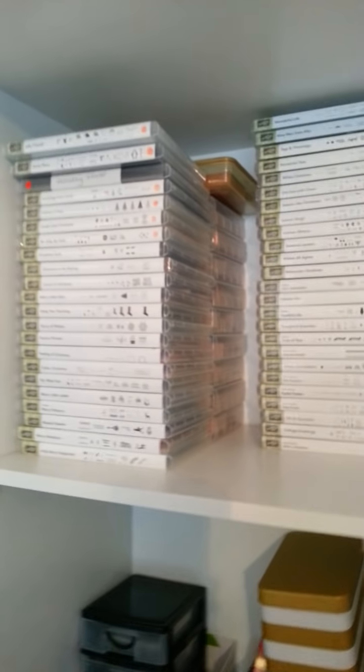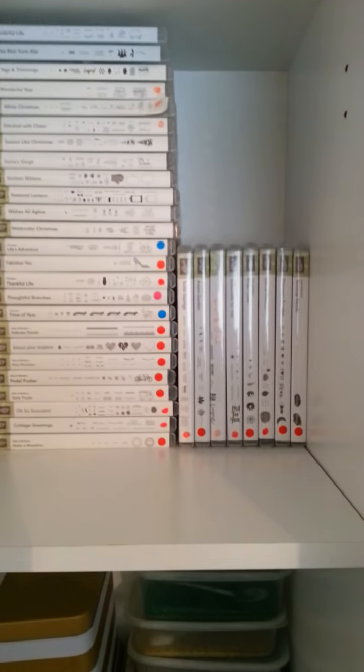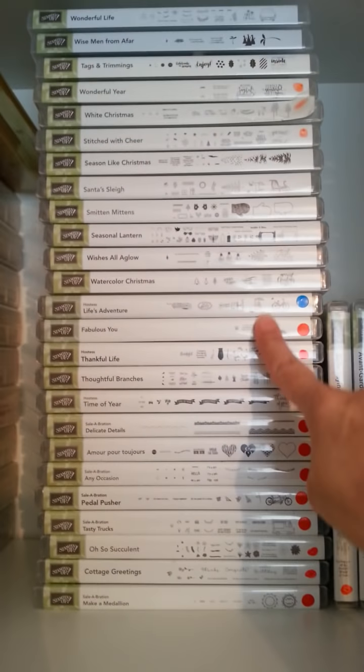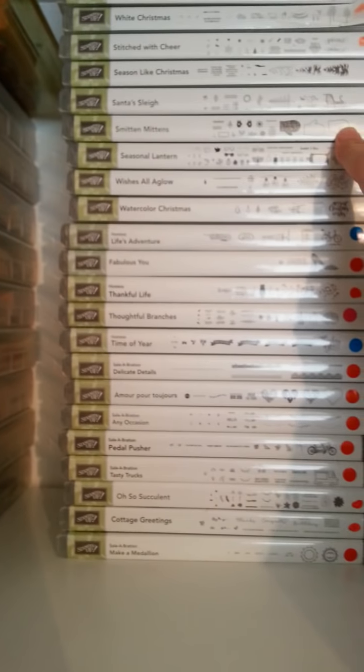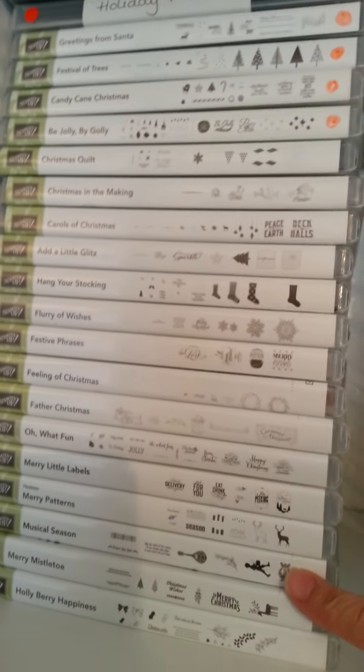This is my spare bedroom — only the wardrobe bit I'm going to show you. I'm just showing you my retired stamp sets. Anything with a red dot is retiring. Some of these are going to be retired now as well, some are going to carry over into the new catalogue, and probably some of these are just going to get retired.